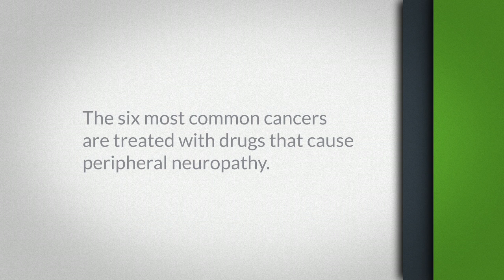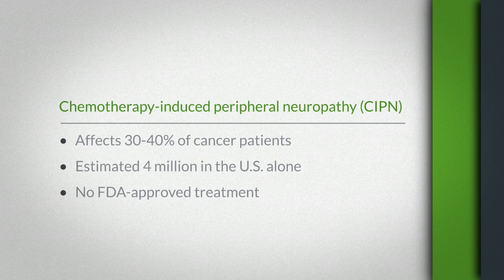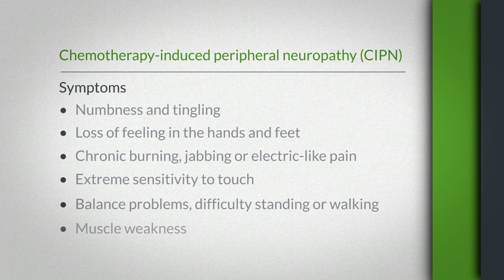The six most common cancers are treated with drugs that cause peripheral neuropathy. It can be irreversible. In addition, there are patients who have severe neuropathy early on in their treatment and end up in a wheelchair. It's very debilitating, or maybe pain for the rest of their life.